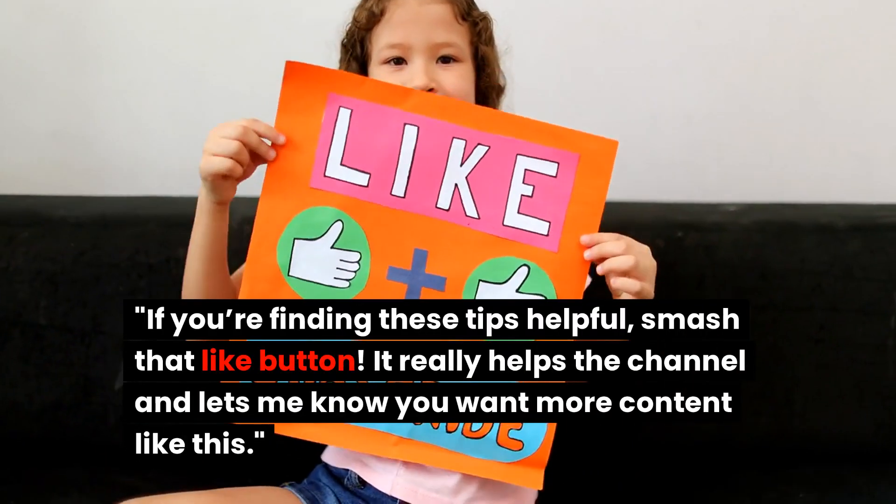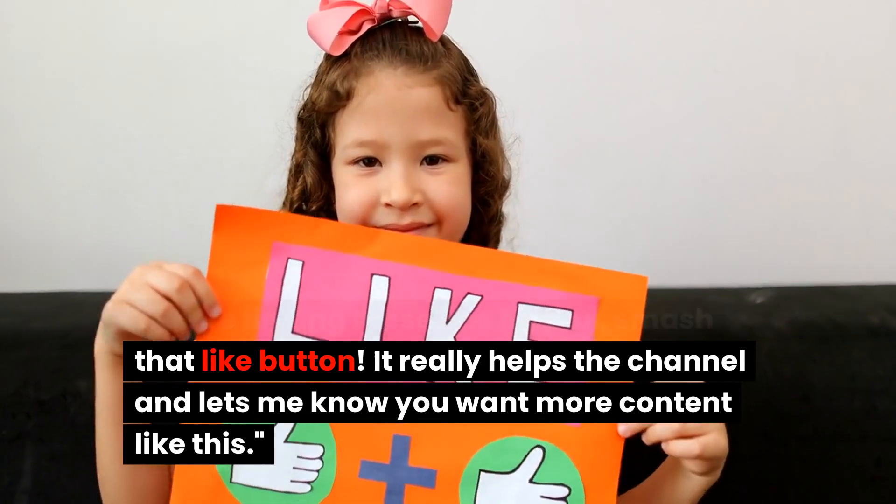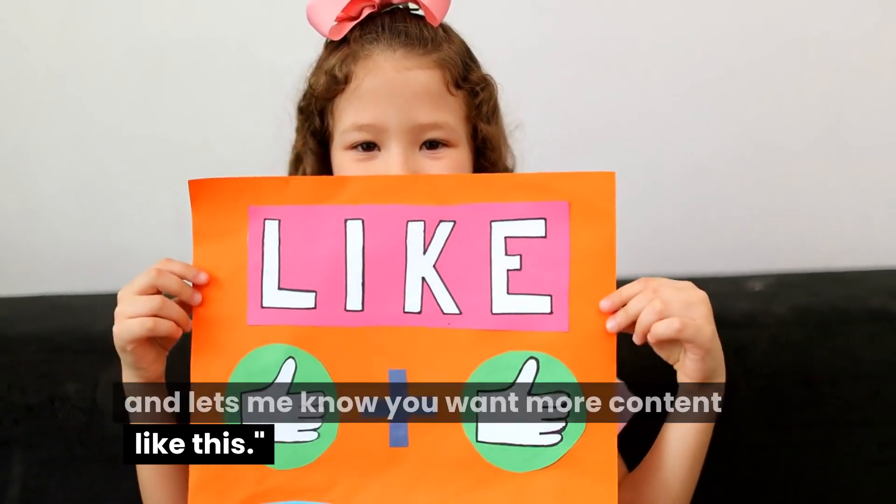If you're finding these tips helpful, smash that like button — it really helps the channel and lets me know you want more content like this.